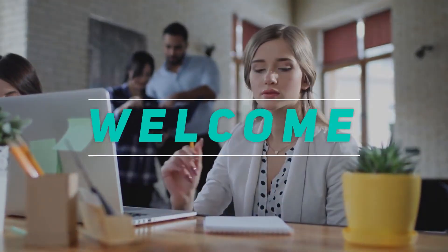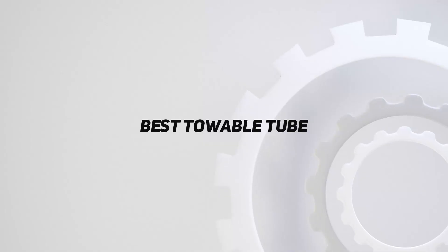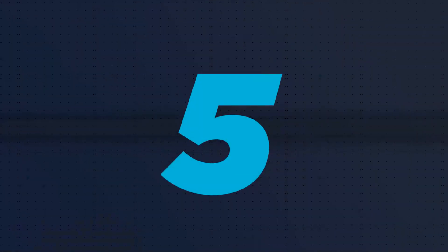Hey, welcome back to my channel. In this video, I'm gonna talk about top 5 best towable tube. Starting at number 5.